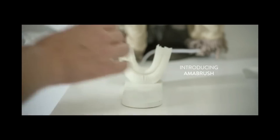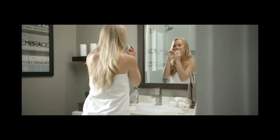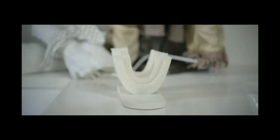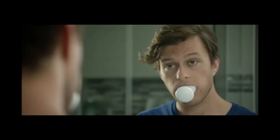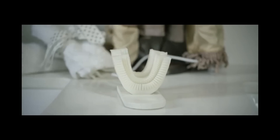Introducing Amabrush — a revolutionary new toothbrush that brushes your teeth automatically in just 10 seconds. Amabrush was designed to make your teeth brushing experience more efficient. It's super easy to handle. The magnetic connection between the mouth and handpiece allows you to easily swap mouthpieces between different family members. The toothpaste foam is delivered through the mouthpiece directly to your teeth. Afterwards, the mouthpiece vibrates in order to oscillate the bristles.